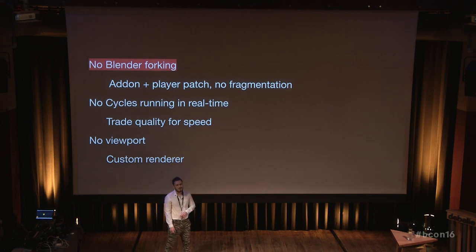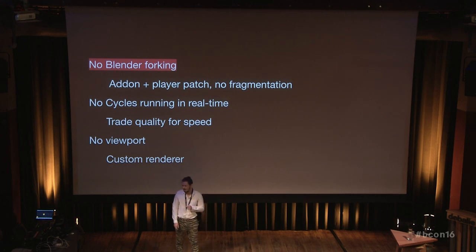Also, a challenge is that some people think this is a full Cycles renderer in real-time, which cannot happen, because path tracing will always produce better results. But what we do is we sacrifice some of the quality to shorten the render times. And lastly, this is also not a PBR viewport for Blender. So there is no duplicate work going on, because the renderer is separate to keep things simple.